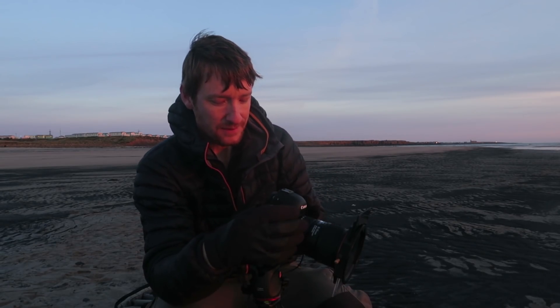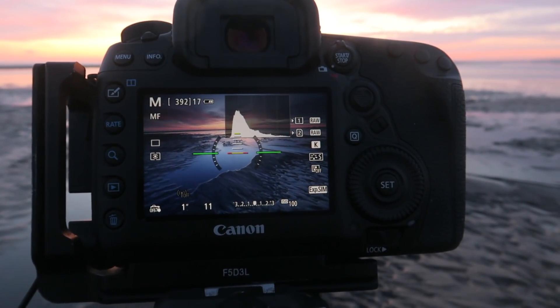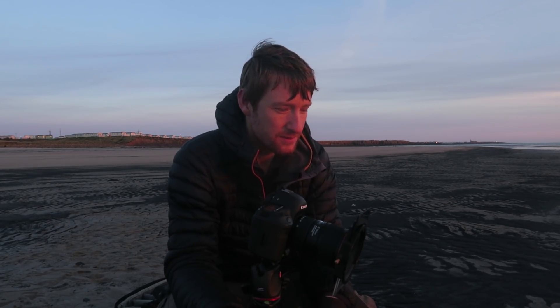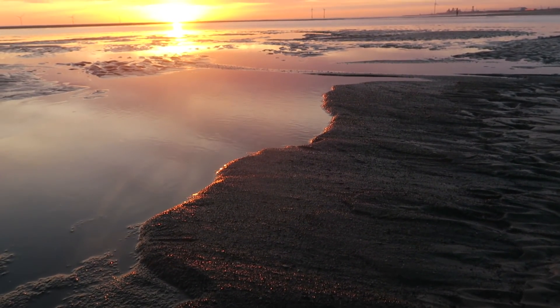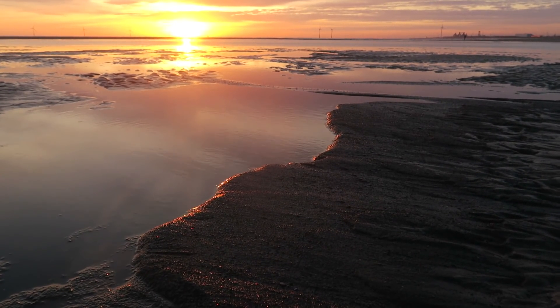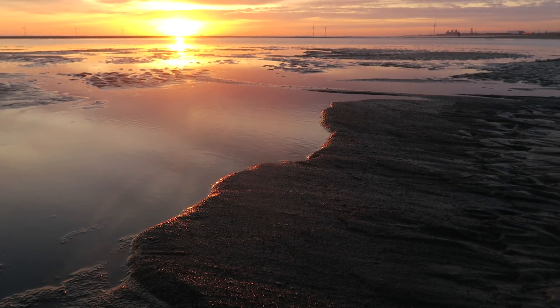This image here is a wonderful composition. F11, one second timer, and I'm going to focus stack. If you don't know what focus stacking is, I suggest you watch this video just here. What drew me to this was the shapes — the shape of this line. It's almost like a leading line, and it's also amazing foreground interest with incredible textures on the sand, and the sky is reflecting beautifully in the water.